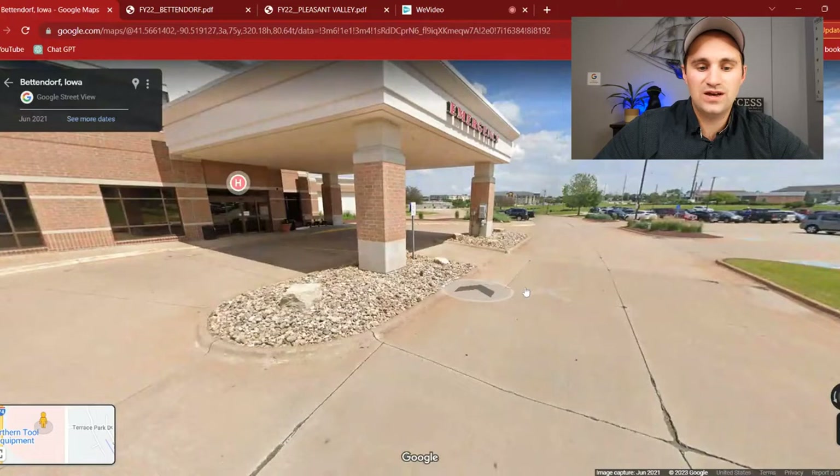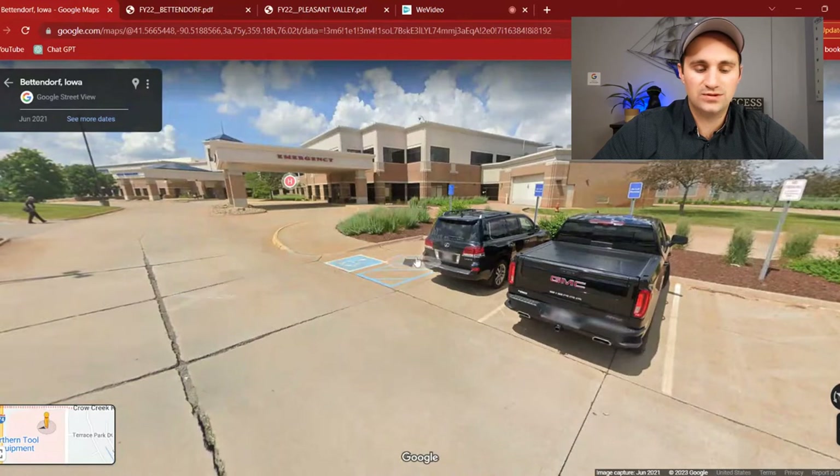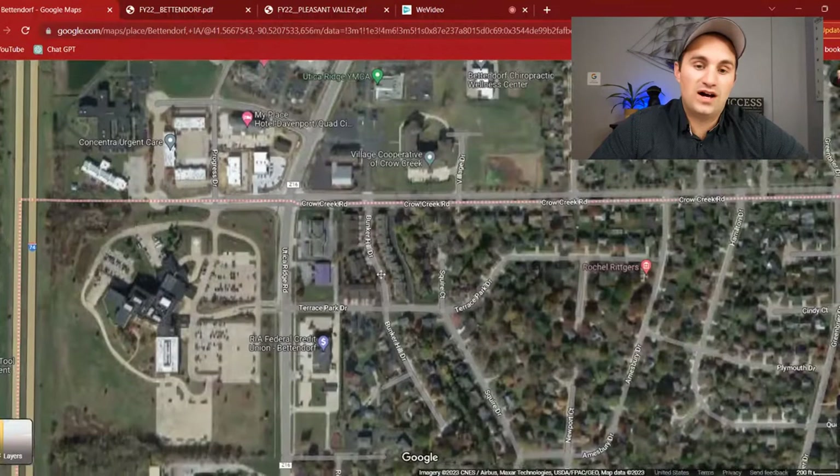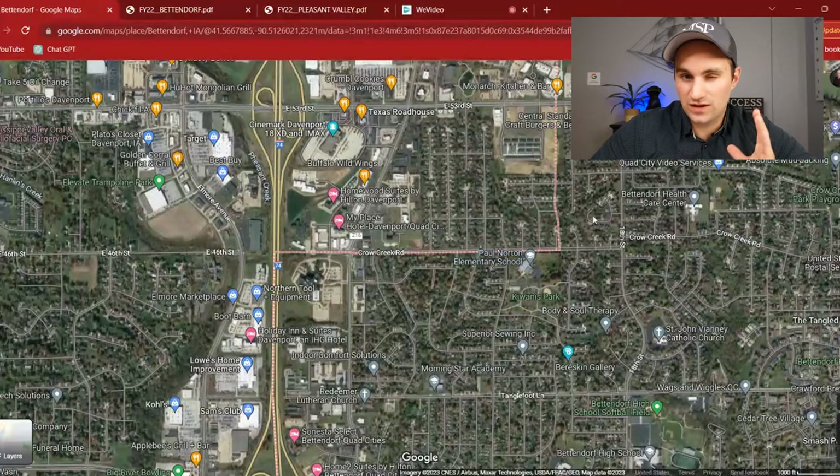It's definitely a go-to place. If you have an ER visit or major medical issues, this is the place to go. But say you don't need a full hospital — maybe you just need to go to urgent care. There are quite a few options, and I probably won't even cover all of them. The one I had to use when I first moved here is actually on Devil's Glen and 53rd.